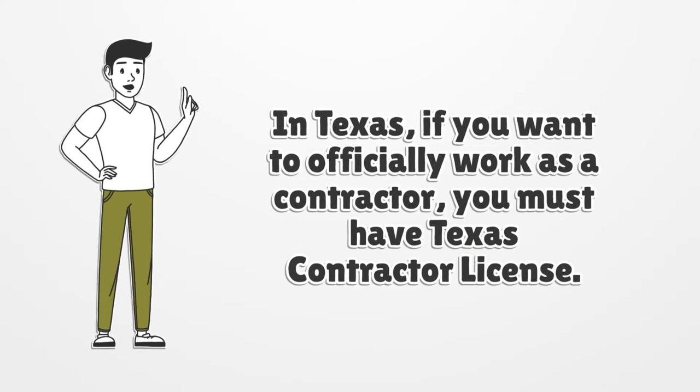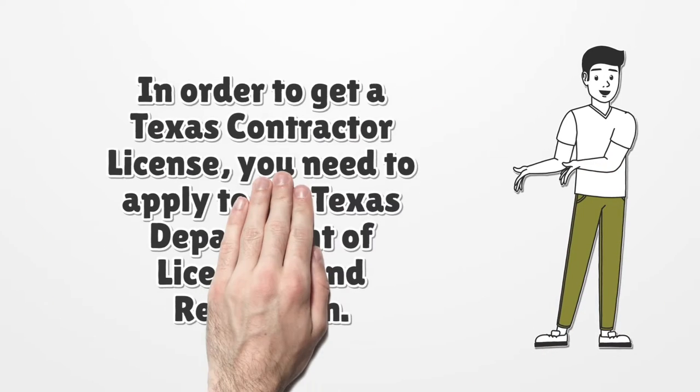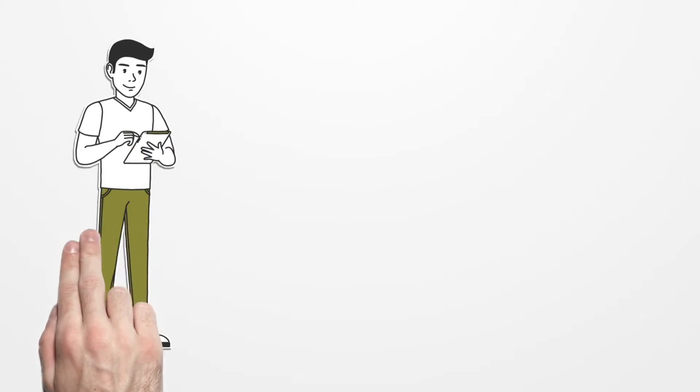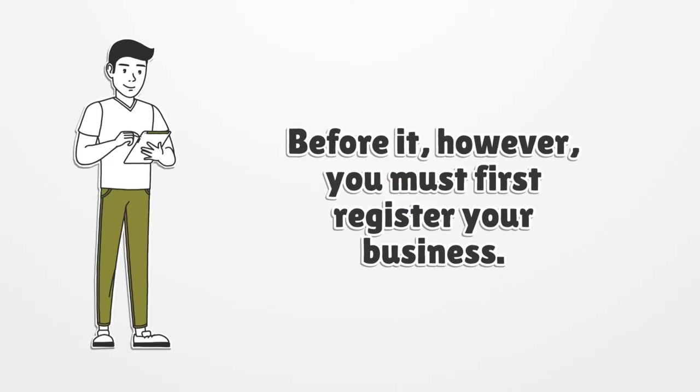In Texas, if you want to officially work as a contractor, you must have a Texas contractor license. In order to get a Texas contractor license, you need to apply to the Texas Department of Licensing and Regulation. Before that, however, you must first register your business.